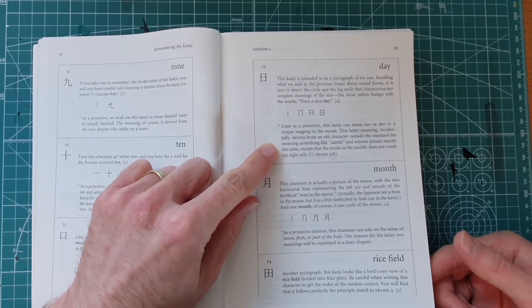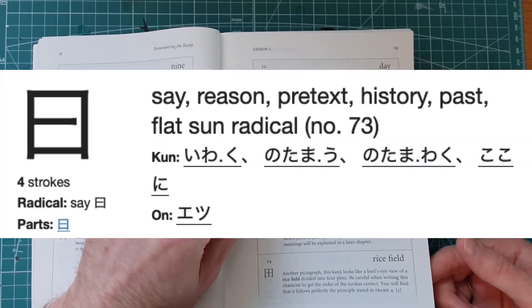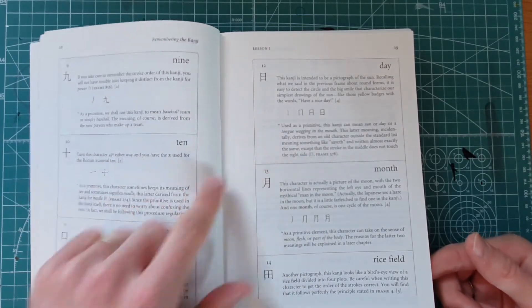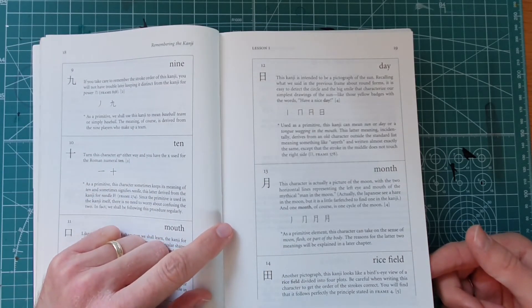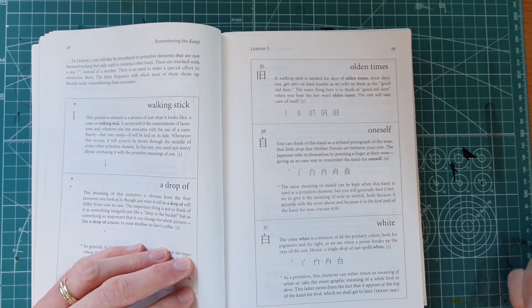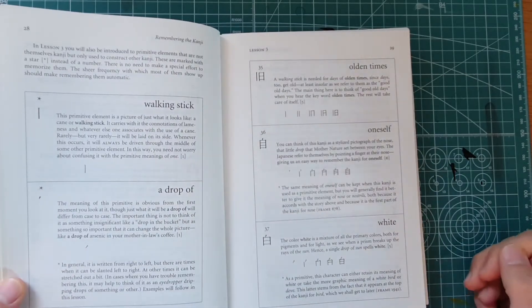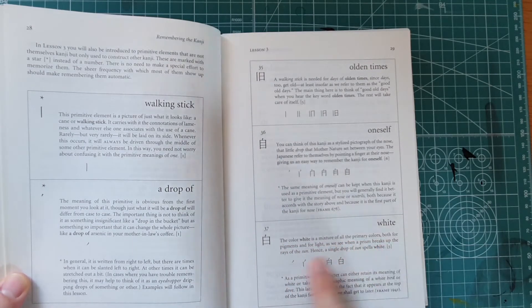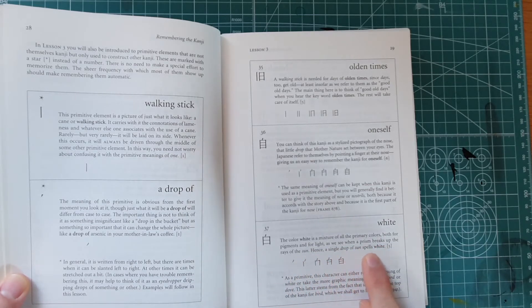This latter meaning draws from an old character outside of the standard list meaning something that sayeth, written exactly the same except that the stroke in the middle does not touch the right side. Anyway, this is one of the basic kanji given at the beginning. You use it as 'day' to remember the character for white. It has the element listed as 'a drop of day.' The color white is a mixture of all the primary colors — as we see when a prism breaks up the rays of the sun. Hence, a single drop of sun spells white. As a primitive, this character can retain its meaning of white, or take the more graphic meaning of a white bird or dove.